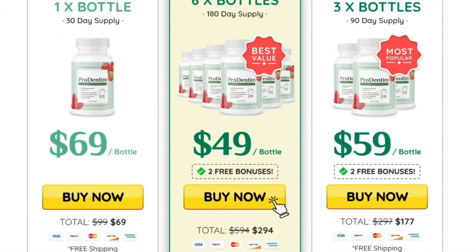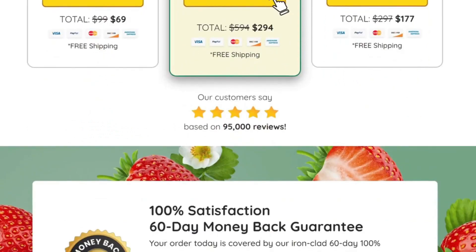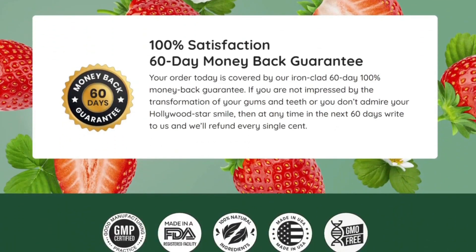Another very important thing you need to know about Prodentim is that you have a 60-day guarantee to use and prove the product's effectiveness. If you don't like it or it doesn't work for you, just get your money back. I hope this review helps you and that it can make a difference in your life. Any questions, you can send me a comment and I will help you.